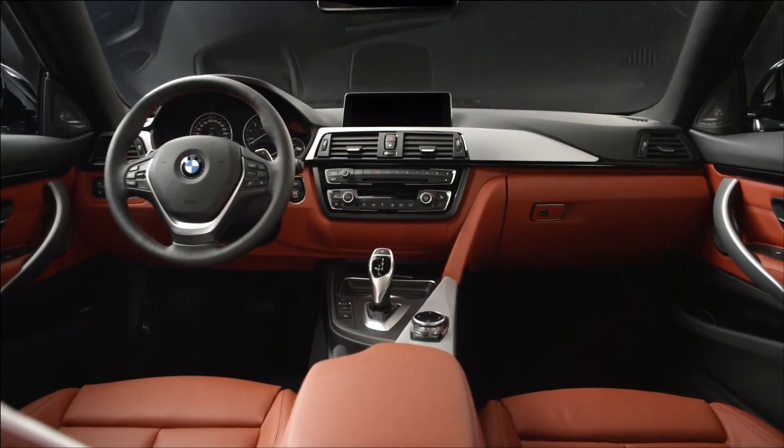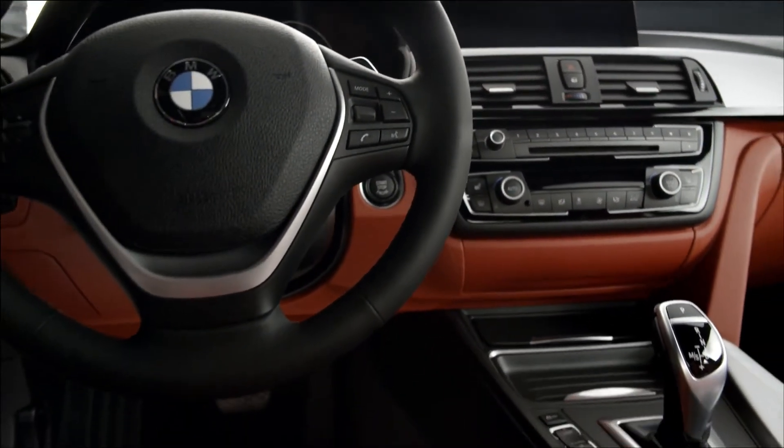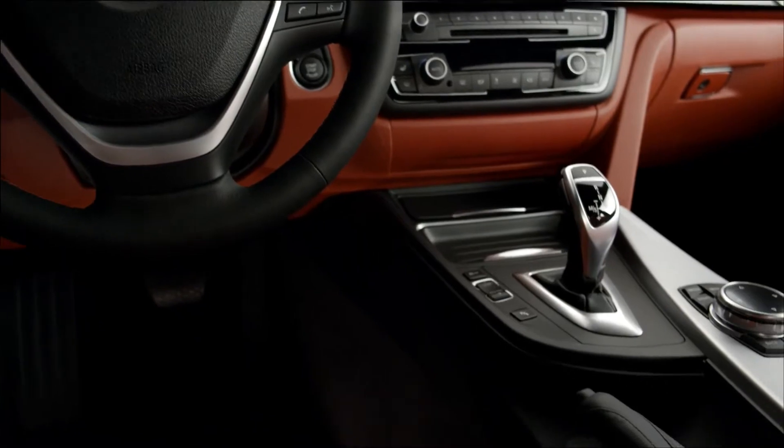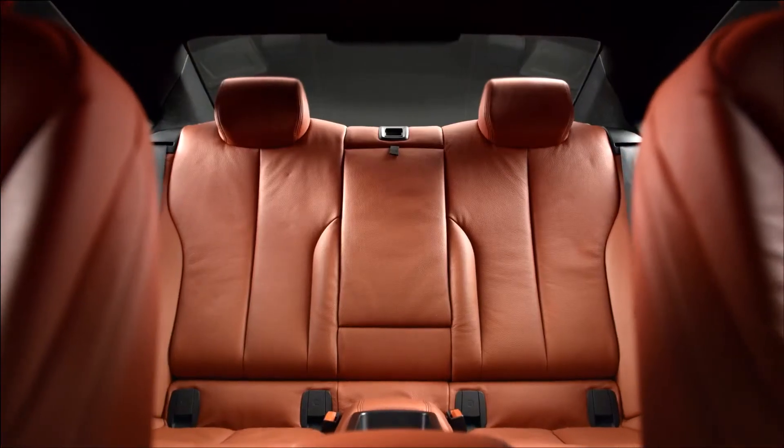The interior, like all BMW coupés, is very much about driver-oriented architecture. In this case, we've also added refined, high-value and luxurious materials to create that aspect of very strong sportiness. But at the same time, an elegance and a value, a luxury feeling that a 4 Series requires.